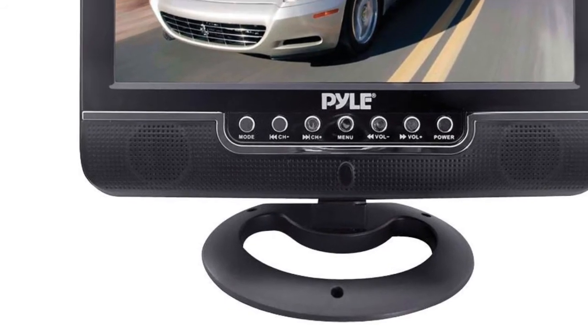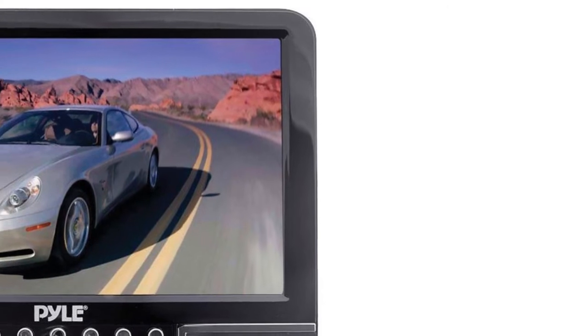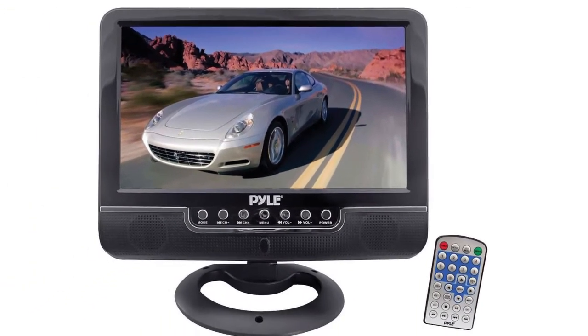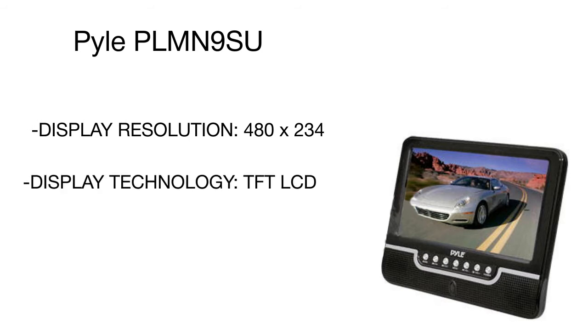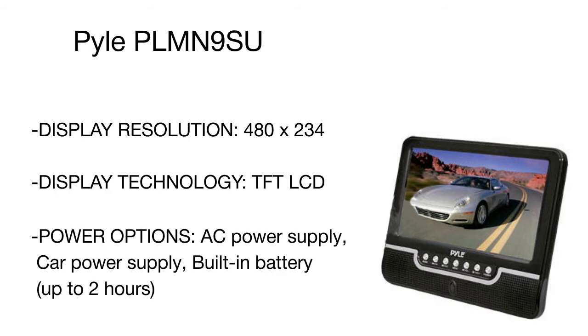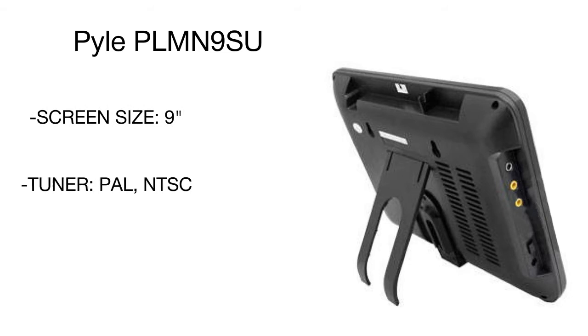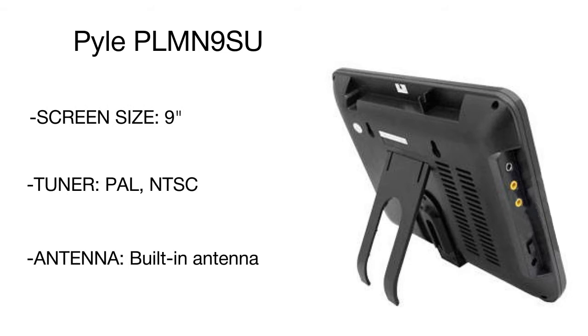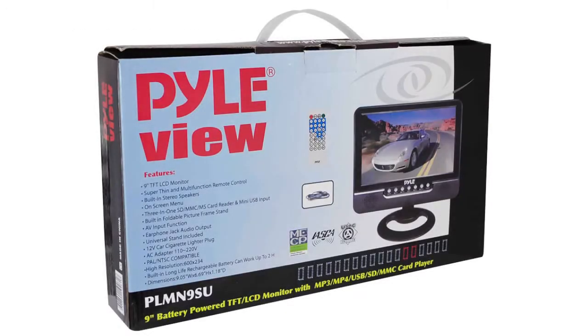The built-in stereo speakers save you the hassle of connecting your monitor to a speaker system, and you can go private by plugging into the standard headphone jack. The TV set supports SD cards and USB flash drives, and comes fitted with a pre-installed Dolby decoder for MPEG-4 support. Unlike other models, the Pile is equipped with a 5-gigabyte internal hard drive that can even serve as a data repository.